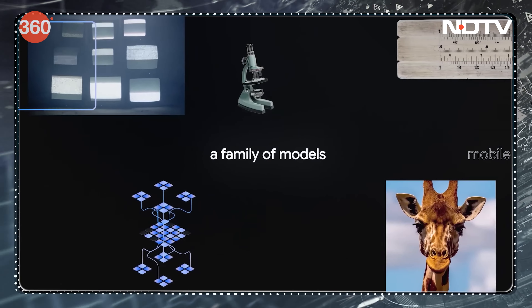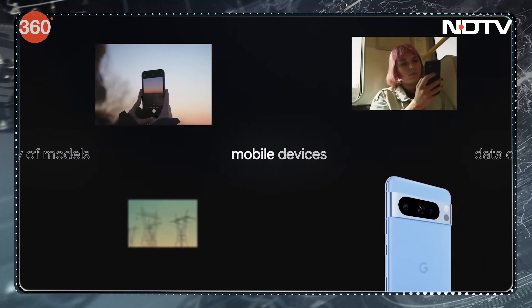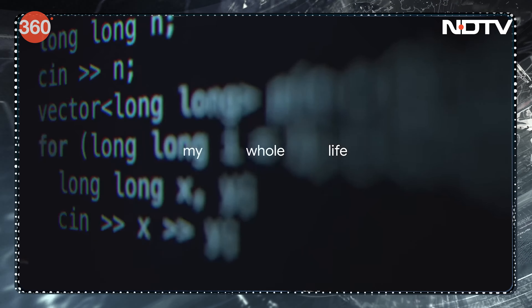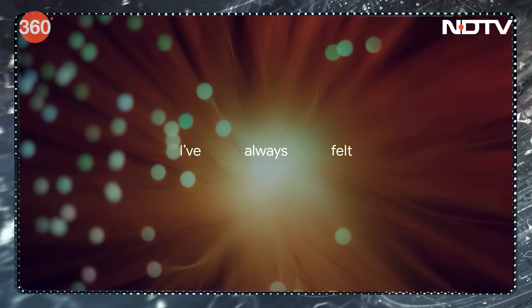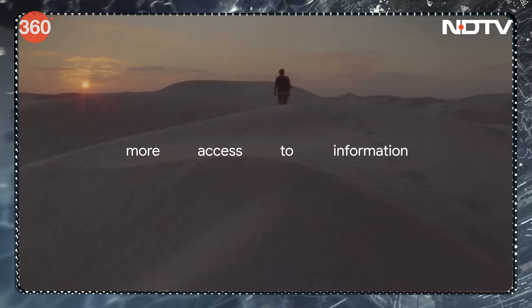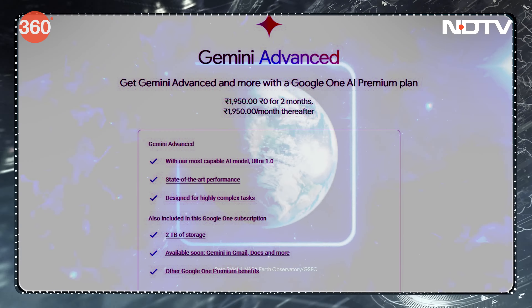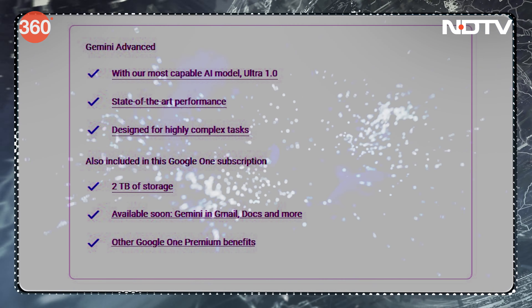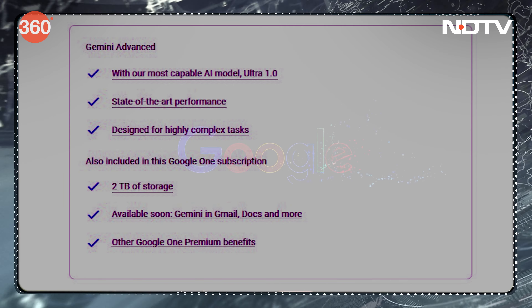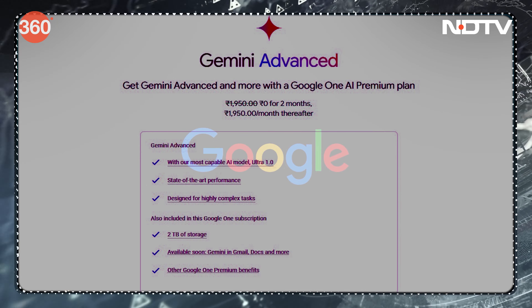Google has launched Gemini Advanced, which is a paid version giving users access to Ultra 1.0 — according to Google, its largest and most capable state-of-the-art AI model, designed for highly complex tasks. Access to Gemini Advanced is part of Google One AI Premium Plan, so you get Gemini Advanced benefits plus Google One's premium benefits and 2TB of storage.